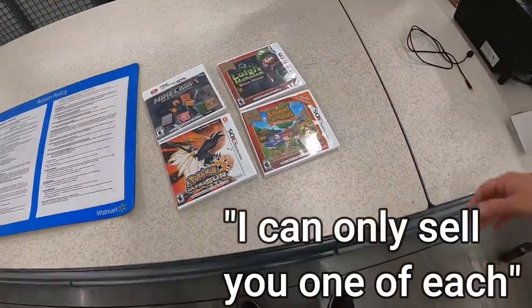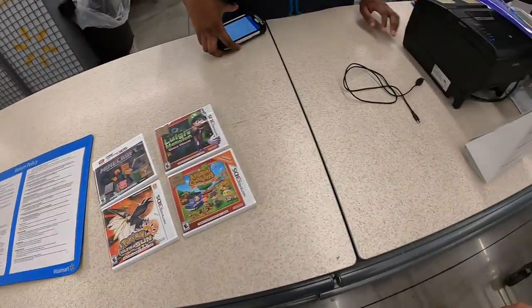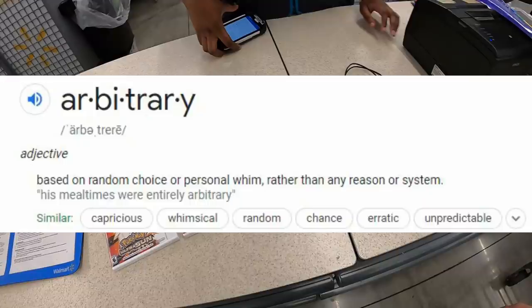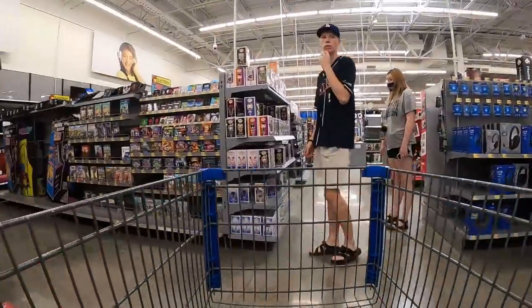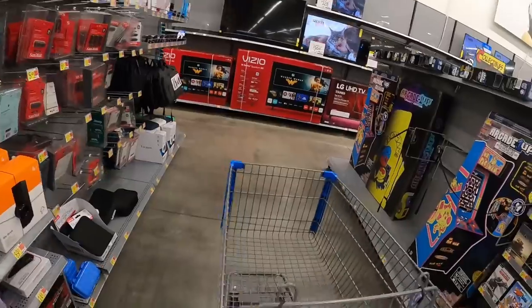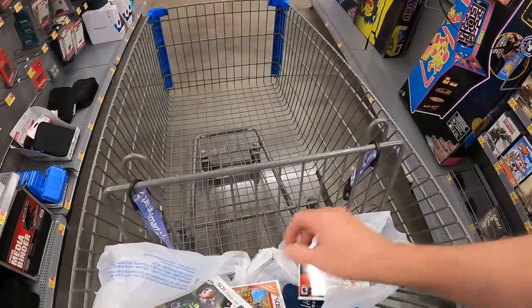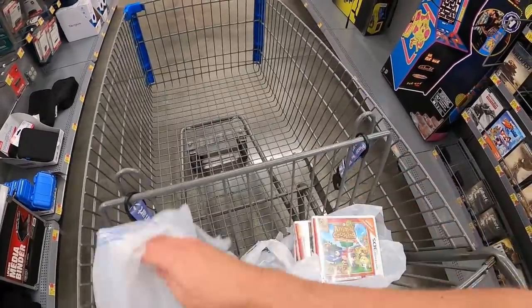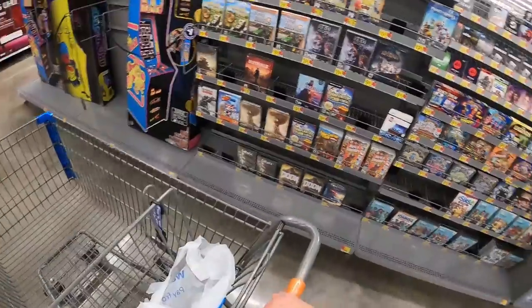I asked if I could get a few copies of each, but once again we have a Walmart employee imposing an arbitrary quantity limit. I'm not going to make a big deal out of it — I'll just buy the copies I can get and move on. The lady would only sell me one copy of each, but we got Pokemon Sun, Luigi's Mansion, Animal Crossing, and Minecraft. Those are each $10 a piece, so that's a good deal.